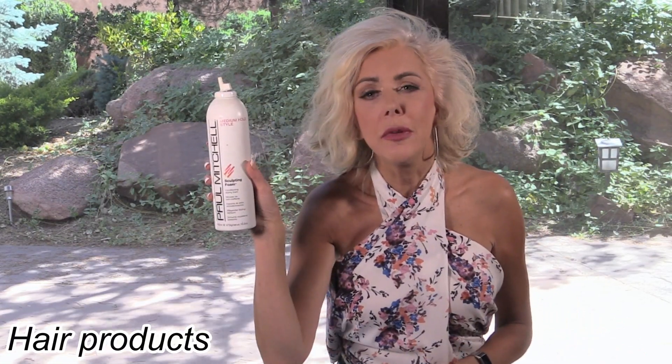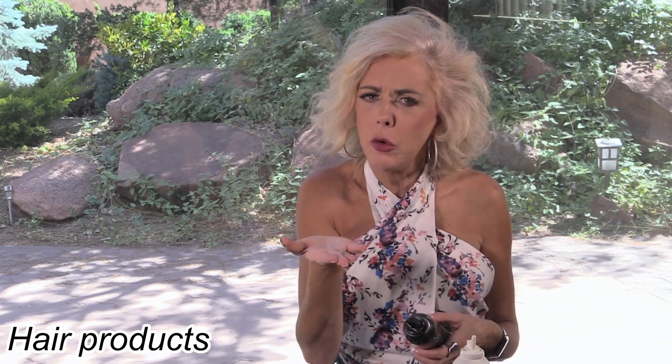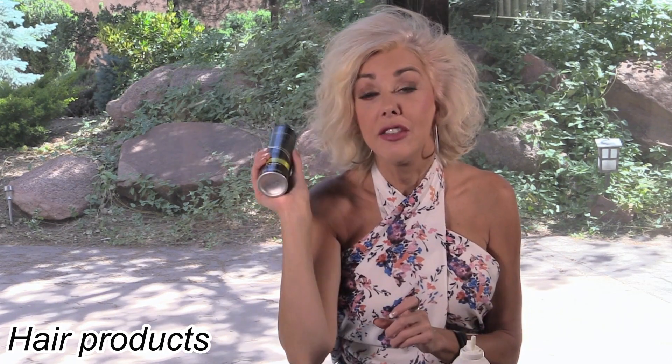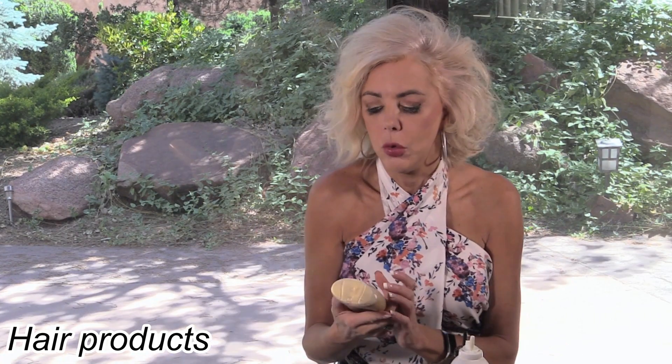This Paul Mitchell Sculpting Foam — I bought a whole bunch of things from my girlfriend who was going out of business with her hair salon, and this was one of them. It was just okay. It didn't have enough stiffness for me in how it was dispensed and how it oomphed my hair up.